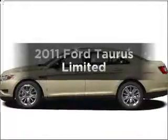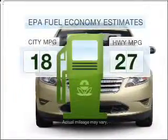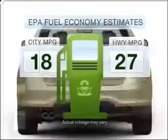Check out this 2011 Ford Taurus. If you're looking for an automobile with great attributes, look no further. Low emissions and the good fuel economy offered in this vehicle are important to you and to the environment.